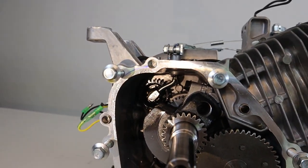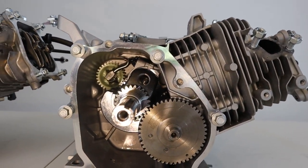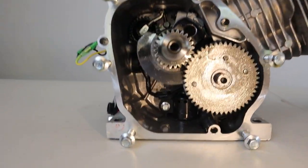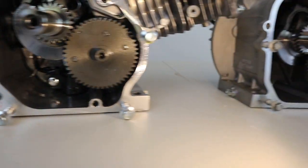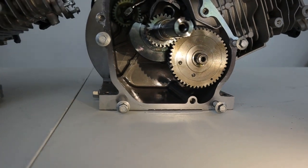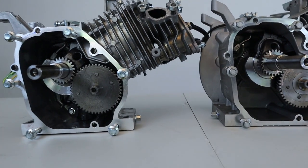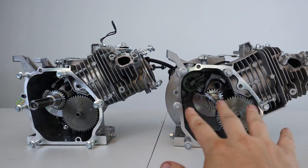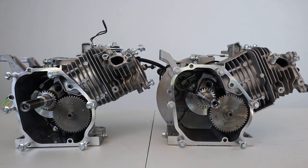We have one governor in the Tillotson and a governor in the Predator, and pretty much they look the same. This is a low oil sensor in the Predator. The Tillotson, as a race engine, states they don't need it because it's a race engine — hopefully you're doing all right with your oil. The big difference right off — you can tell in the blocks. One is quite a bit sturdier and stronger. The Tillotson is quite a bit sturdier and stronger looking than the Predator.